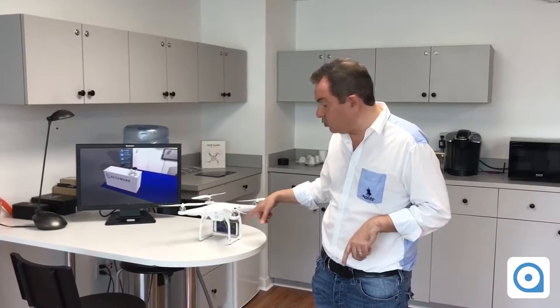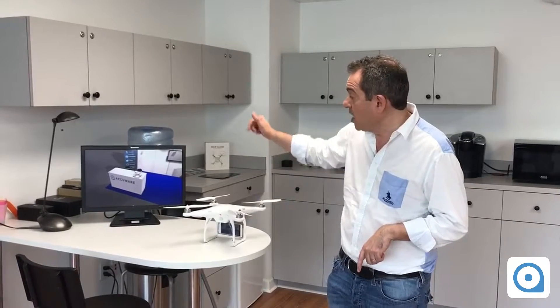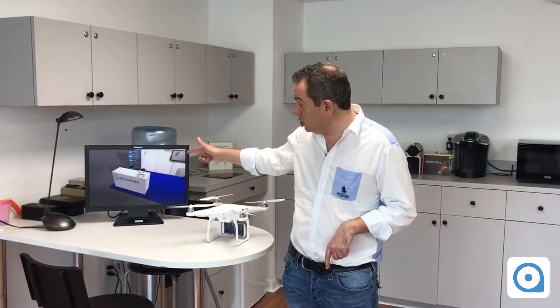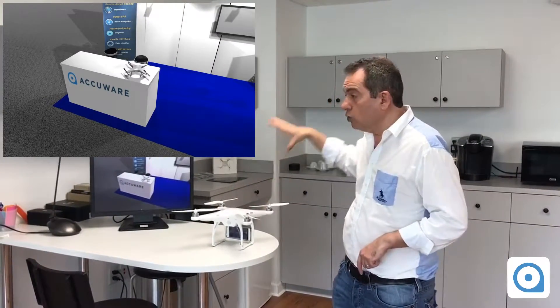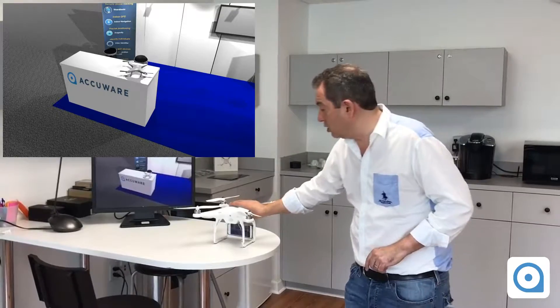Here we have a device with a camera mounted on the drone. The location of the drone is being reproduced here on the screen. I'm going to move this around and you're going to see how the location is being reproduced.